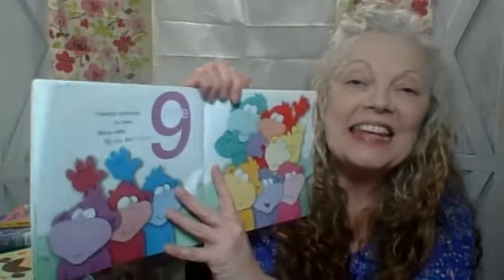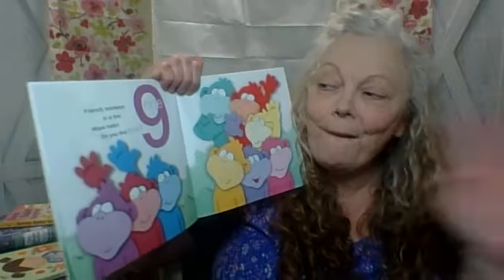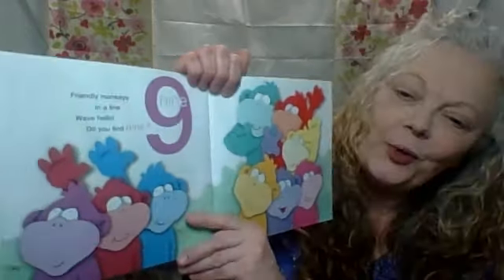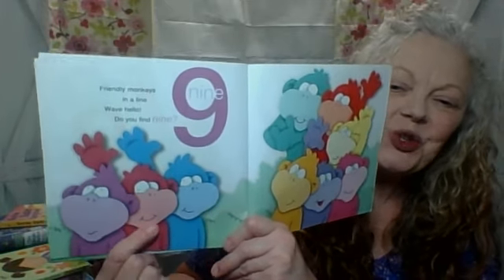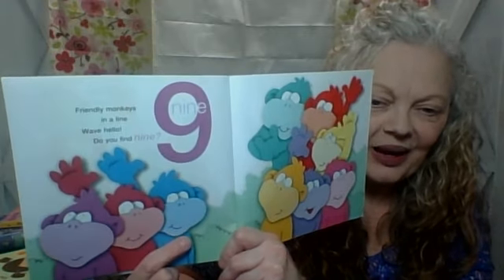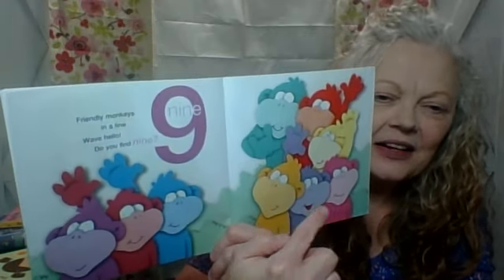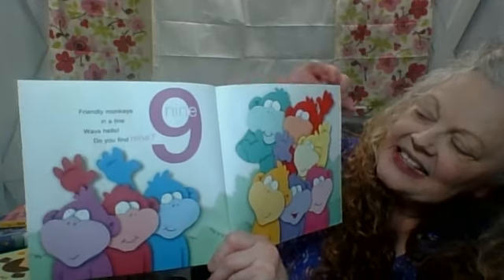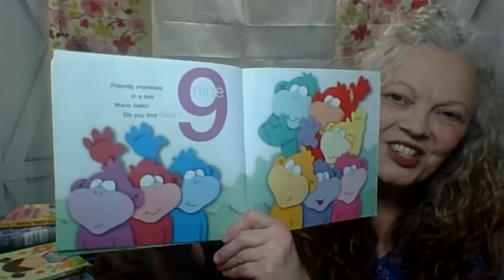Friendly monkeys in a line. Wave hello — hello! Do you find nine? Here we go. Ready to help Nana count? One, two, three, four, five, six, seven, eight, nine. Good job. Nine monkeys. So good.